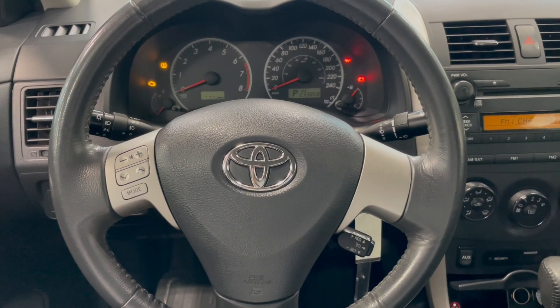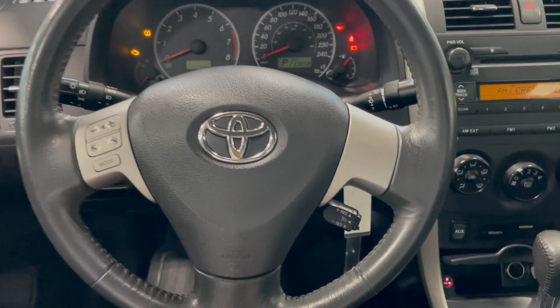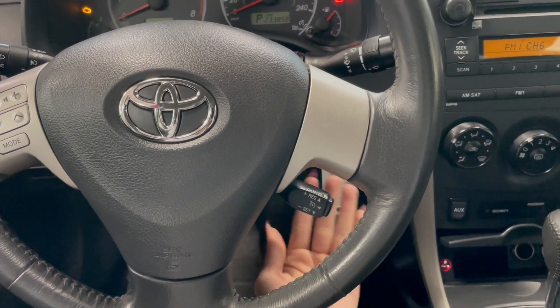Taking a seat in the vehicle and looking at the steering wheel, on the left side here we have our audio controls. On the right you have your cruise control at the bottom.